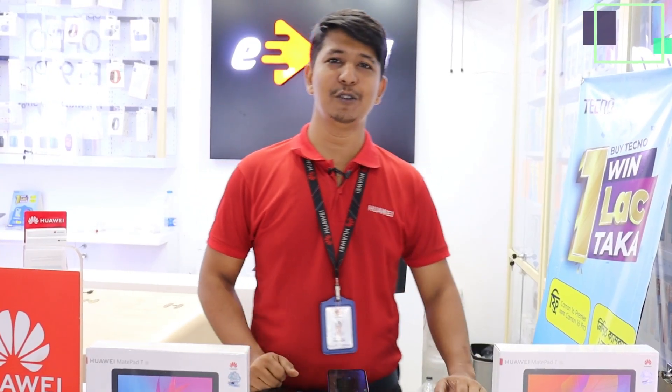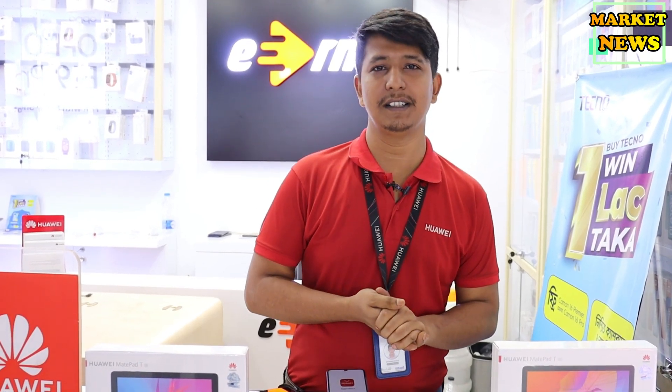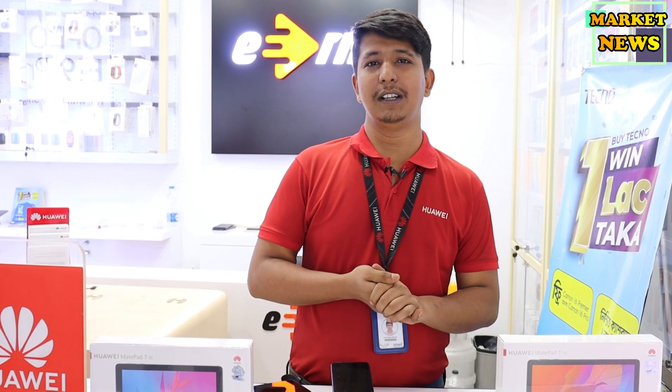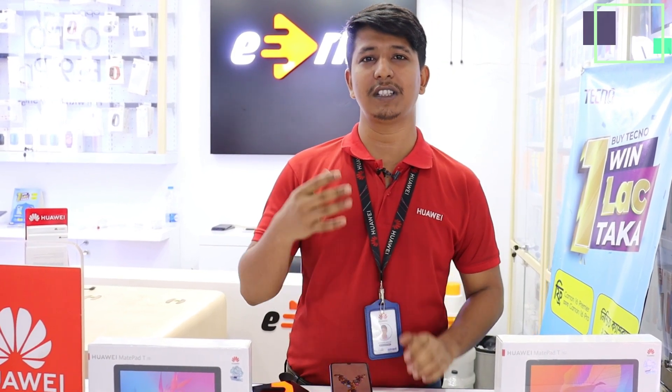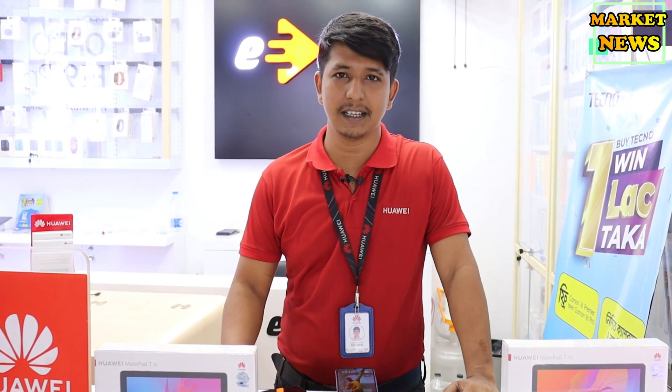Hello viewers, Assalamualaikum. I'm BM Mehadi Hasan. Hello, my name is Samar City Centre. This is the 3rd floor, this is the 4th floor, shop number 353. Shop name is 886, this is the 4th floor.